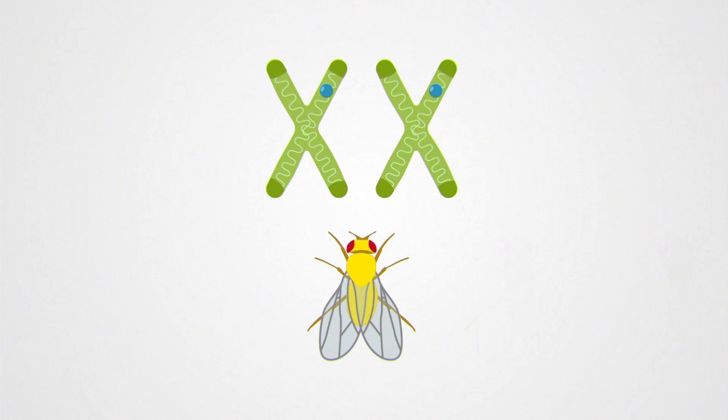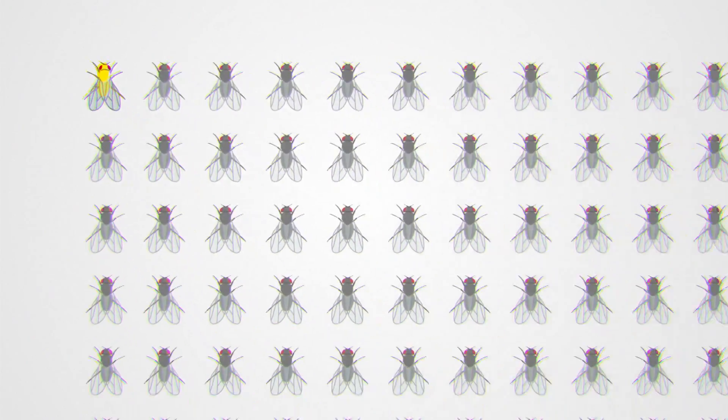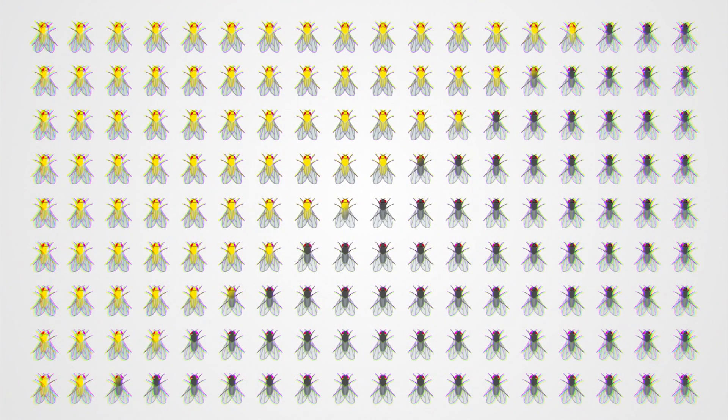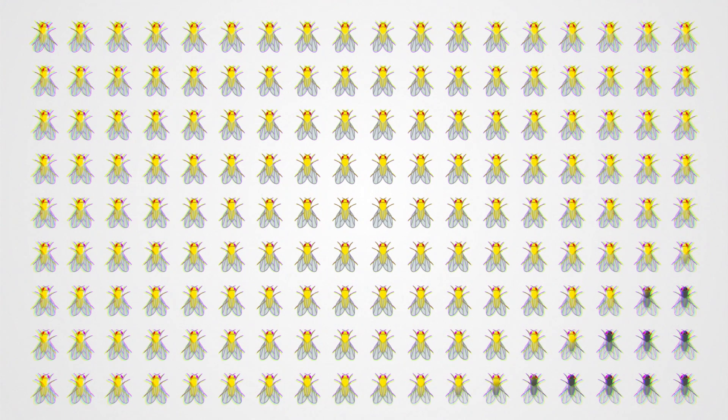But the modified yellow gene didn't stop there. It also copied itself in offspring, setting off a chain reaction. When this gets passed on to the progeny, it happens again — all the babies born from this engineered fly also turned yellow, and so did all their babies. By modifying one single fly, the researchers could turn every fly in their lab yellow within 10 generations, just a few weeks.